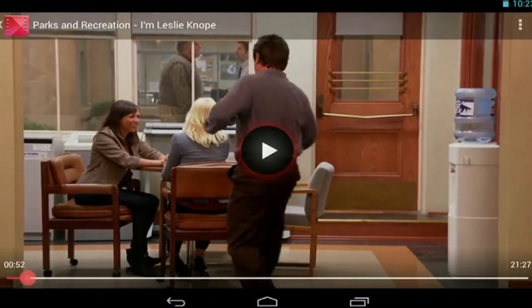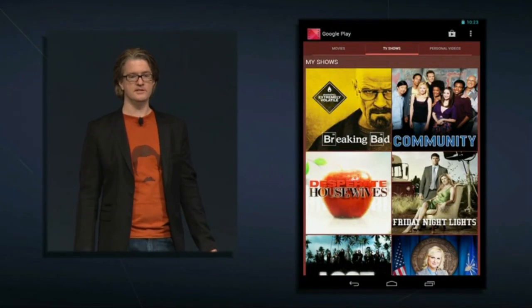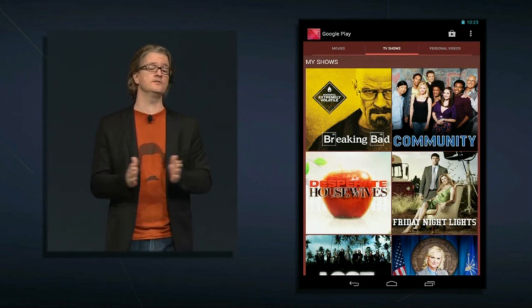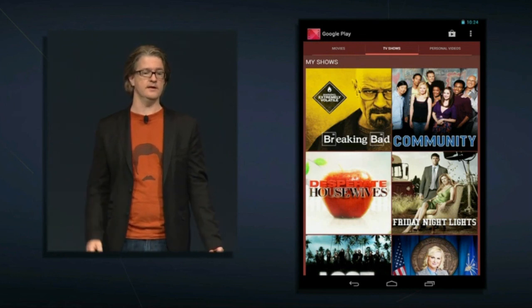Video looks stunning on Nexus 7 — you can see the individual hairs on Ron Swanson's mustache. In here you have access to the movies and episodes you've purchased, and links to the store for other episodes of the season. You can also download your TV shows for offline use if you're going to be somewhere without Wi-Fi, like on a plane.